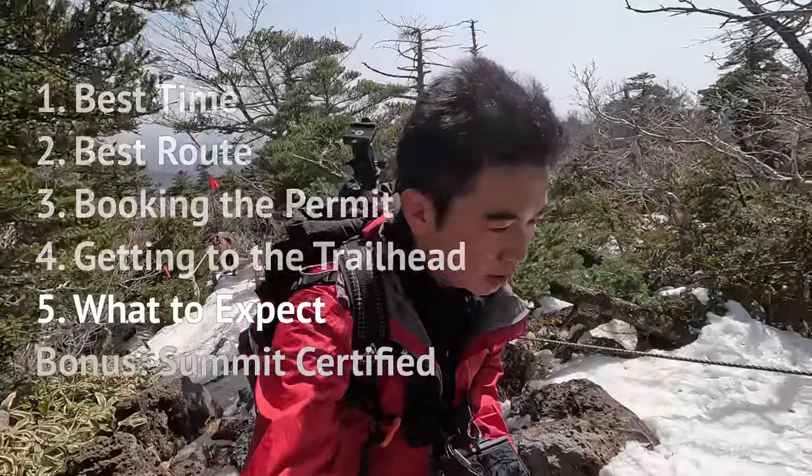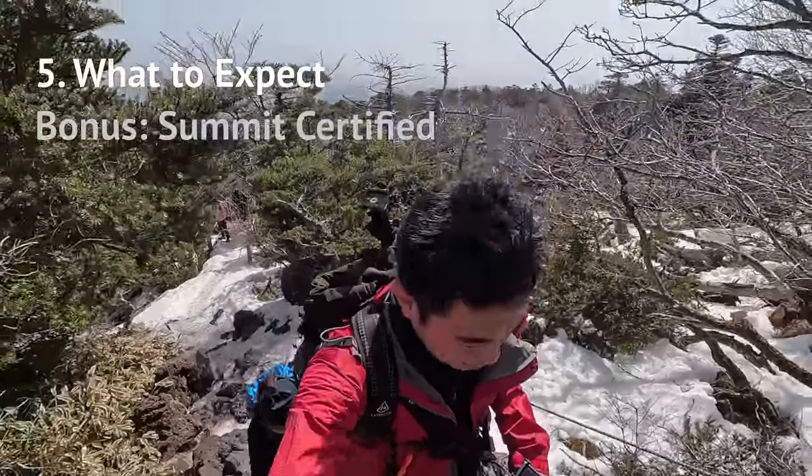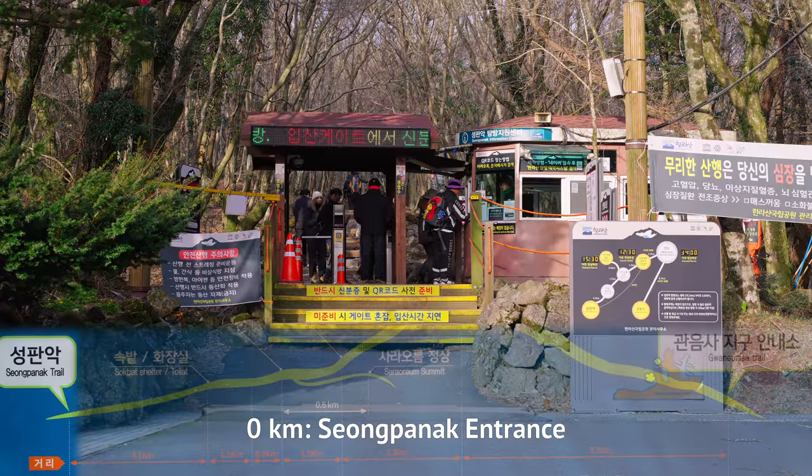Now, in just 50 seconds, I will show you what 9 hours of hike looks like.